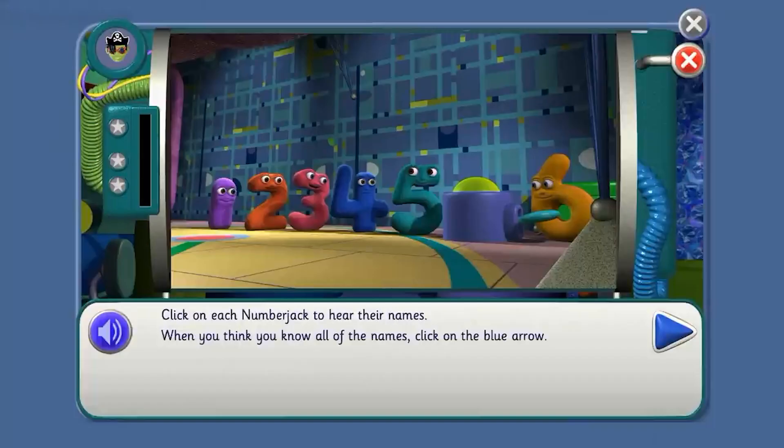Click on each number jack to hear their names. Point to tell me where to click, Agent. One. Two. Three. Four. Five. Six.